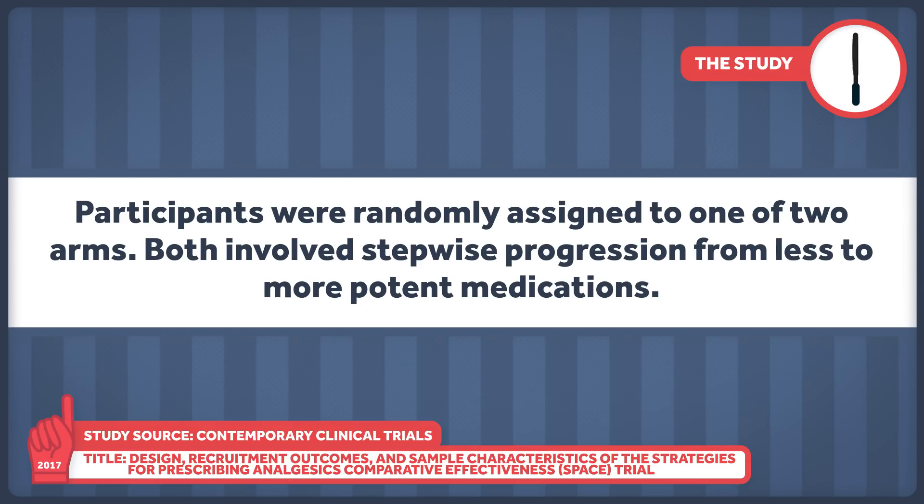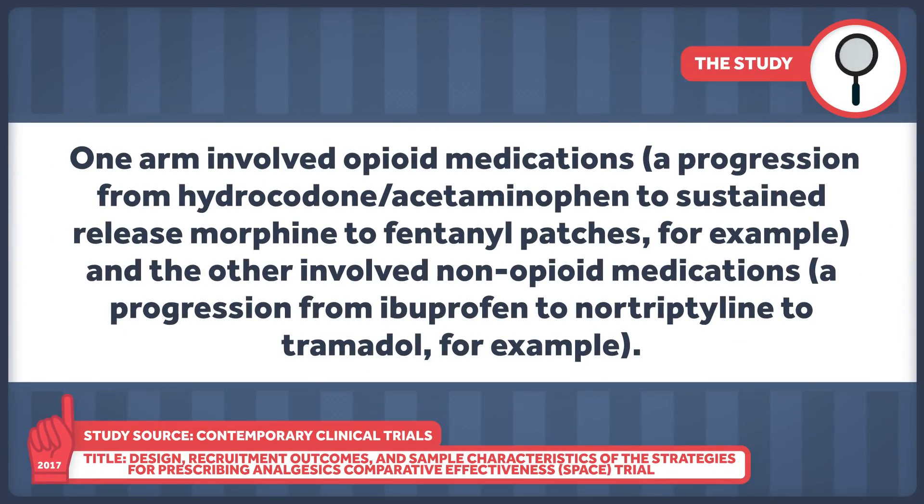Participants were randomly assigned to one of two arms. Both involved stepwise progression from less to more potent medications. One arm involved opioid medications.